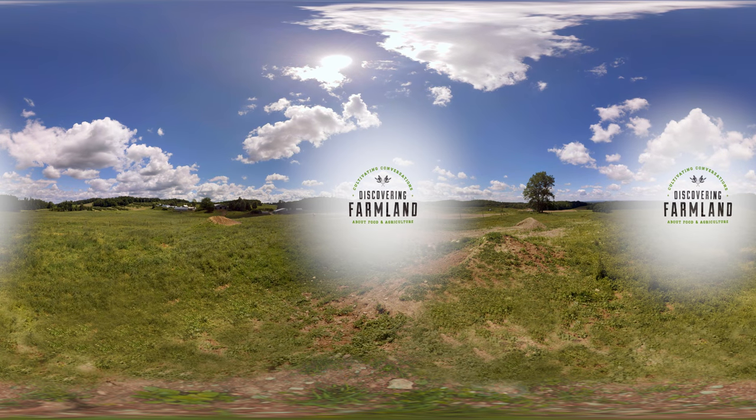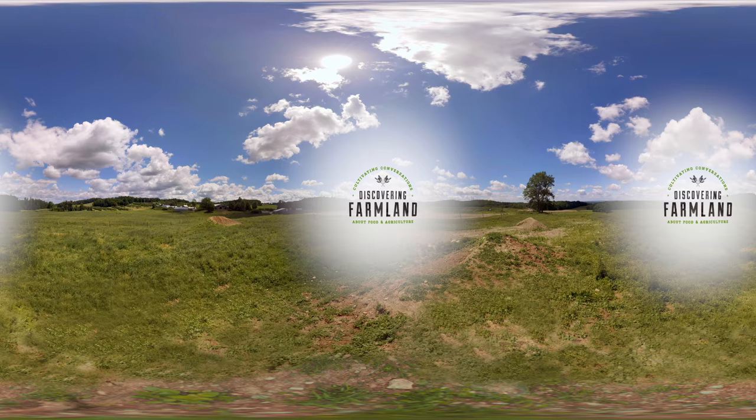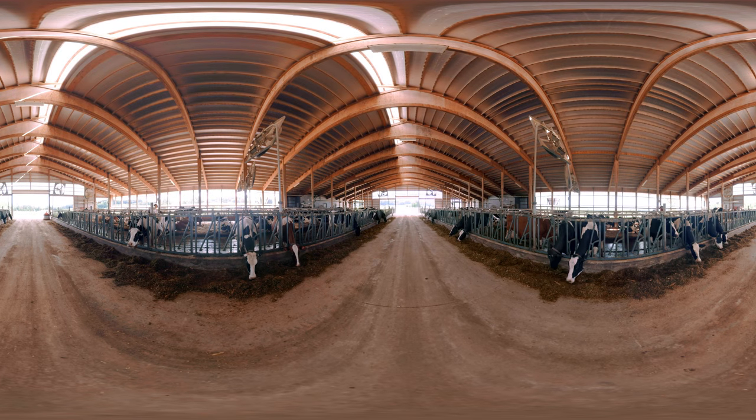Today's farmer relies on data and technology to increase sustainability. Gone are the days when a farmer would milk a cow by hand. As the demand for milk rose, so did the need for a more cost-effective, efficient and humane solution.